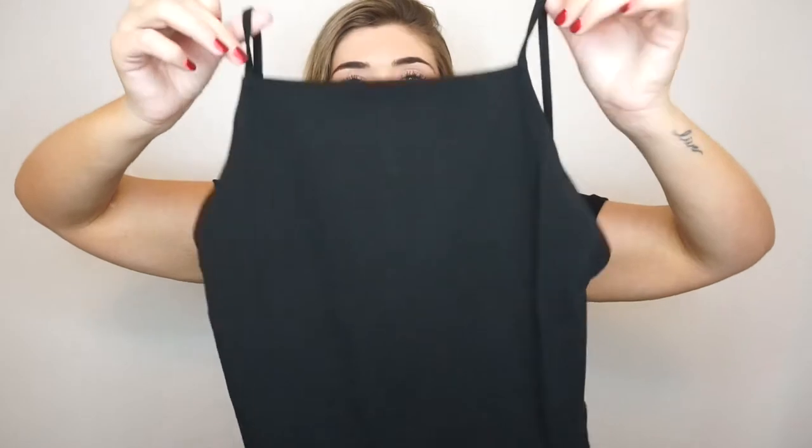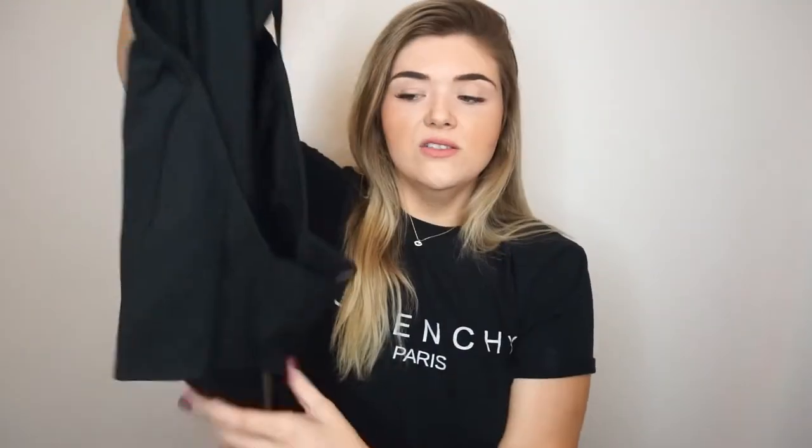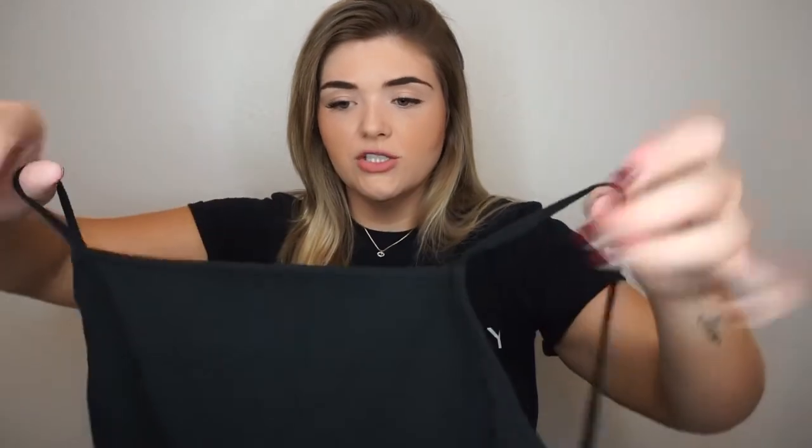The next thing I got was a black ASOS Design backless bodysuit. I ordered aggressively upsized because I was scared they'd be too small. I usually wear anywhere between an 8 and a 12, but I can wear anywhere from a medium to a 2XL — it really depends on the clothes. I got this in a 16, which is very large, but if it's supposed to be skin-tight I'd rather it be a little big. It has little spaghetti straps, the back is backless, and it's a thong bottom, which I appreciate because I don't like underwear lines.